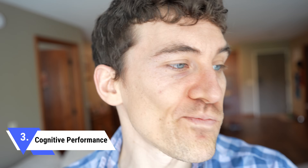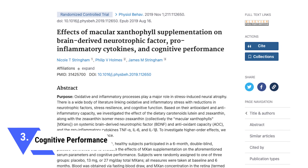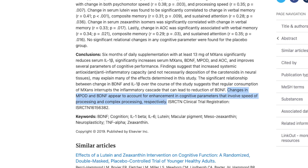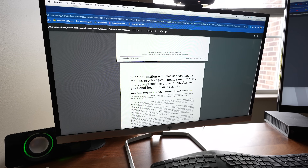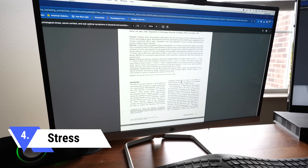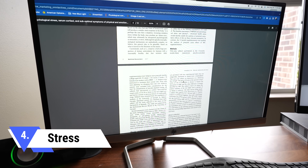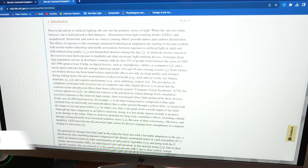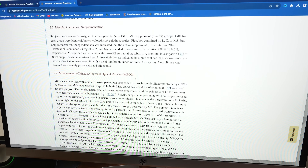Another fascinating finding is how lutein affects the brain, stress, and mood. Supplementing with lutein has been shown to increase brain-derived neurotrophic factor and improve cognitive performance, specifically in memory, attention, and psychomotor and processing speed. Research has also shown that supplementing with lutein significantly decreases the stress hormone cortisol, which can help people feel calmer and support brain health. Studies from 2017 and 2018 also showed that supplementing with lutein improved sleep quality and overall sleep.